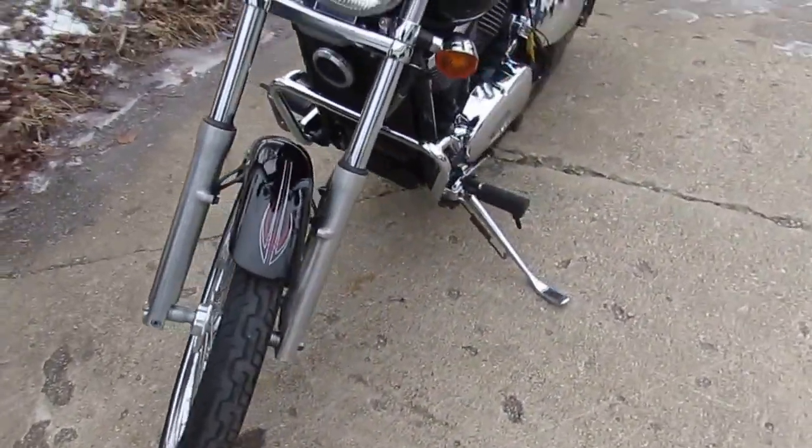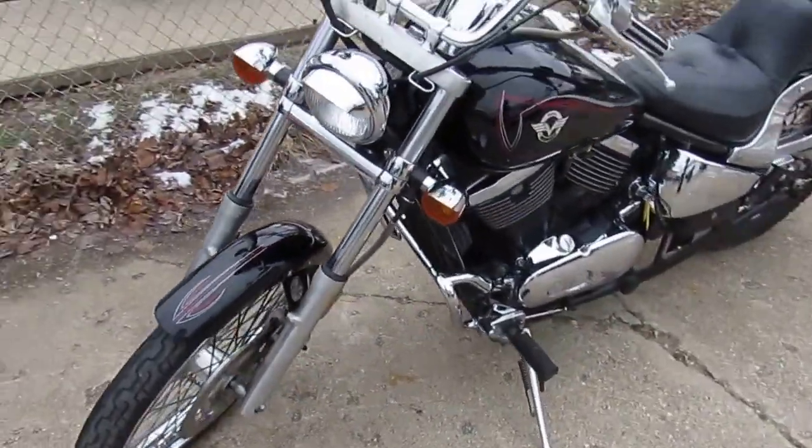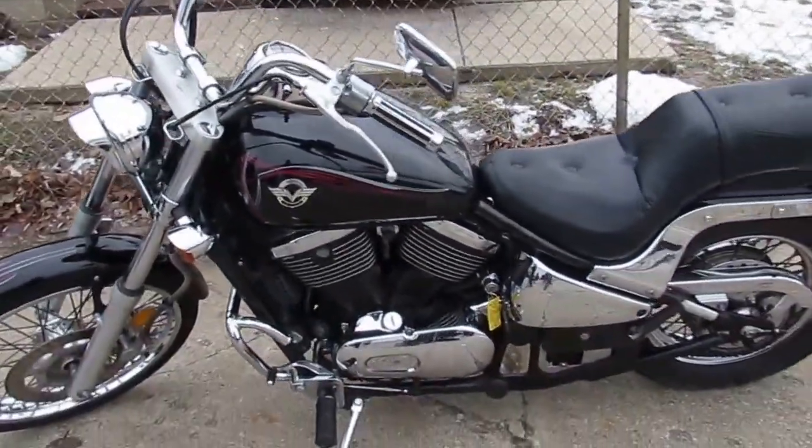It's a clean low mileage motorcycle for only $19.99. Give us a call today and you can ride today. It's approvalpowersports.com.